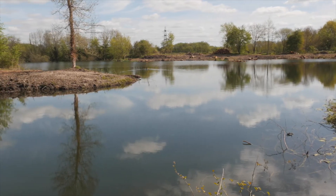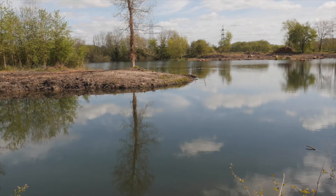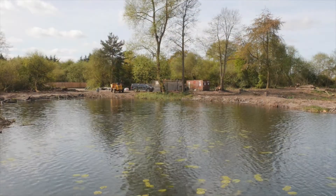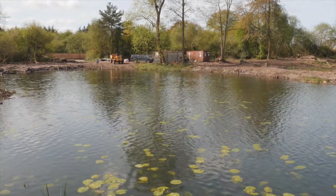We decided to create a general mixed fishery for pleasure anglers, very family orientated, with good facilities — flushing toilets, somewhere to buy a cup of tea, bank roll, etc.